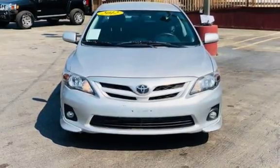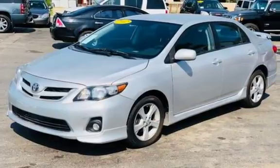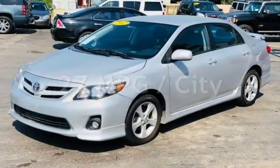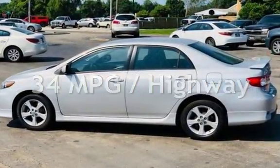This Toyota has less than 115,000 miles on the odometer. Estimated fuel economy for this vehicle is 27 miles per gallon in the city and 34 miles per gallon on the highway.